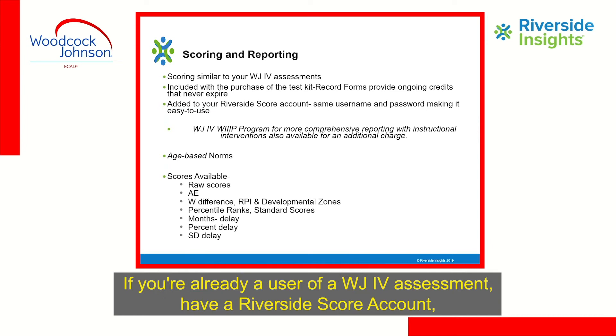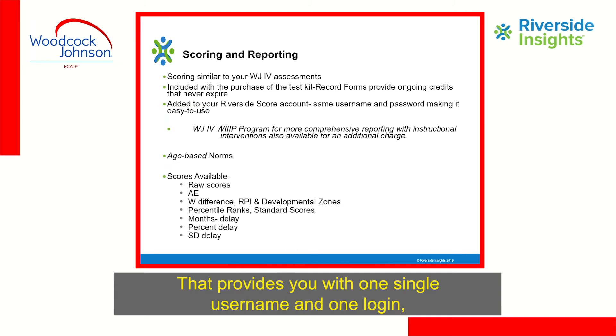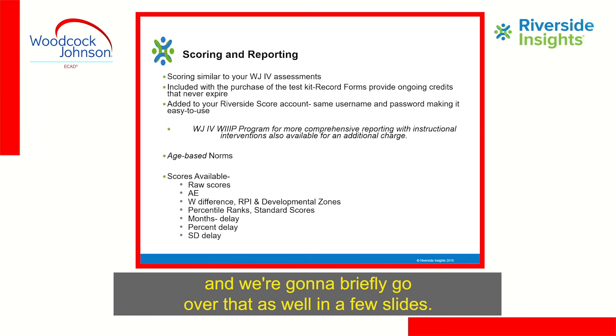If you're already a user of a WJ-4 assessment and have a Riverside Score account, you can add this test to it, giving you one single username and one login. You're able to access all of your WJ-4 assessments in one place. There's also the ability to add on, for an additional charge, the WJ-4 WIP program, which we'll briefly go over in a few slides.